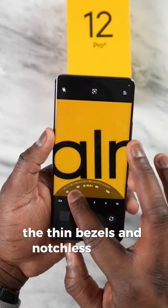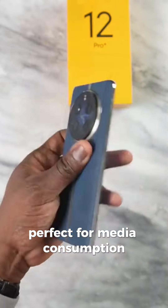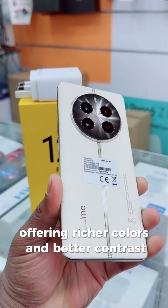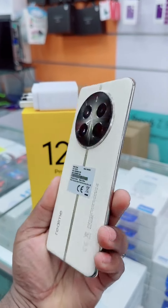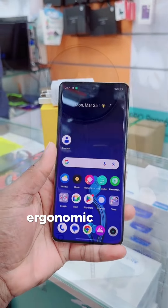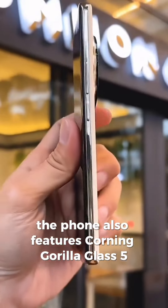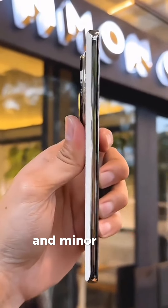The thin bezels and notchless design offer a wide viewing area, perfect for media consumption and gaming. The display also supports HDR10+, offering richer colors and better contrast, enhancing your viewing experience even further. Moving on to the build quality, the Realme 12 Pro Plus feels sturdy in the hand, and the ergonomic design makes it comfortable to hold for extended periods. The phone also features Corning Gorilla Glass 5 on both the front and back, providing additional protection against scratches and minor drops.